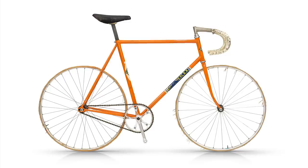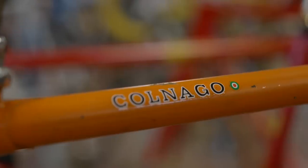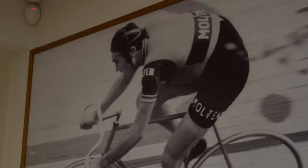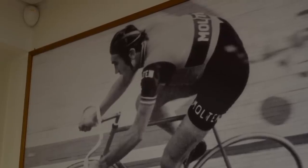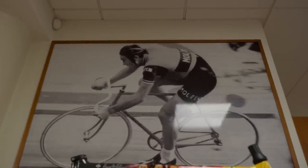Eddie Merckx's hour record bike — in the pursuit of perfection for his hour record attempt back in 1972, Merckx enlisted the experience of Colnago. With a combination of the finest components, custom-engineered pieces, and a lot of drilling, they came up with a bicycle a touch shy of 5.5 kilos, which is incredibly impressive even by today's standards, pushing the limits of what was possible with materials at the time.